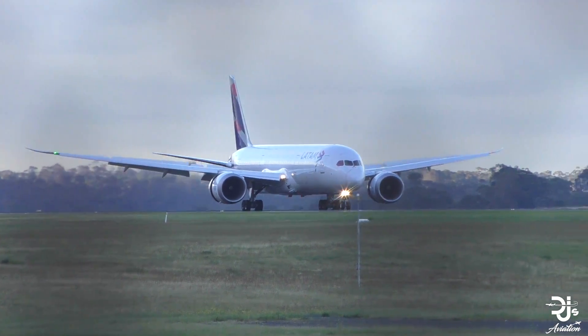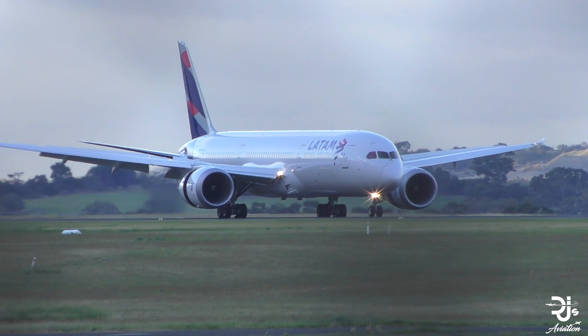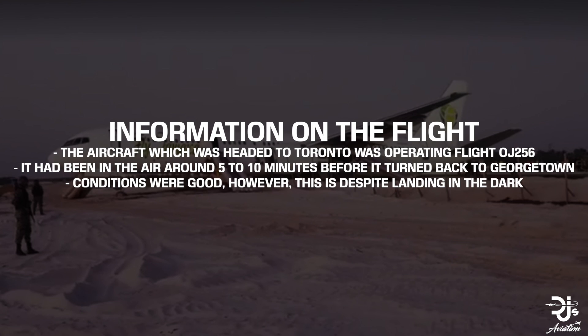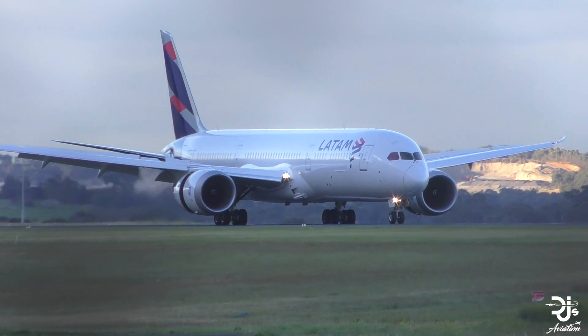Hey everyone, welcome back to DJ's Aviation, and again on rather unfortunate circumstances as we've had another aircraft incident in as many days. This time it's involving a Fly Jamaica Boeing 757. I just want to mention that while I'll definitely be showcasing some images of the damage, the video will be filled with other aircraft and airlines as Fly Jamaica doesn't have a whole lot of renderings or free-to-use pictures out there.